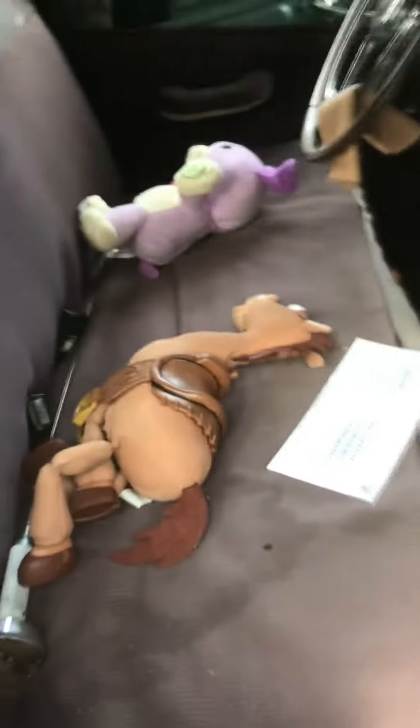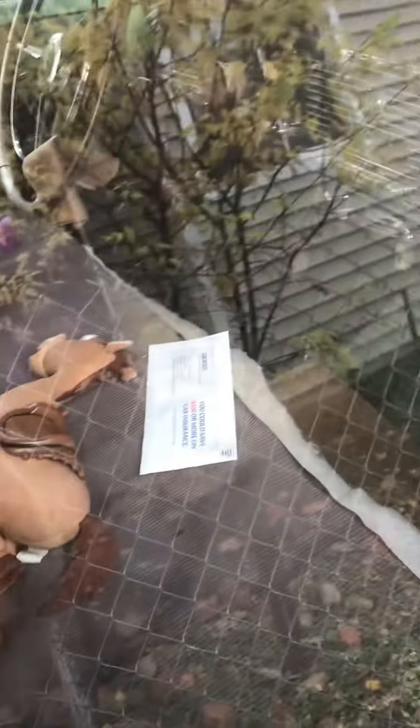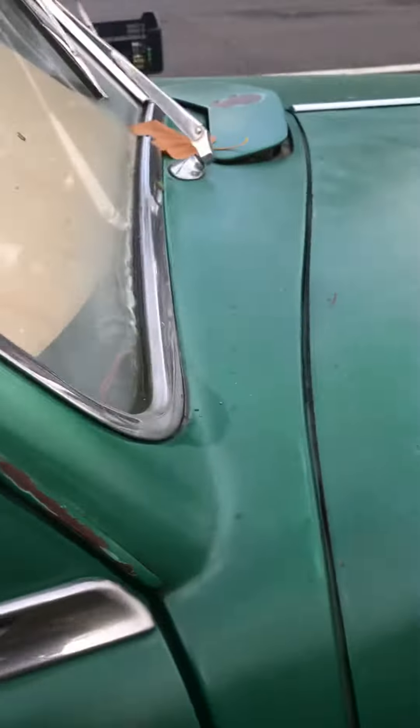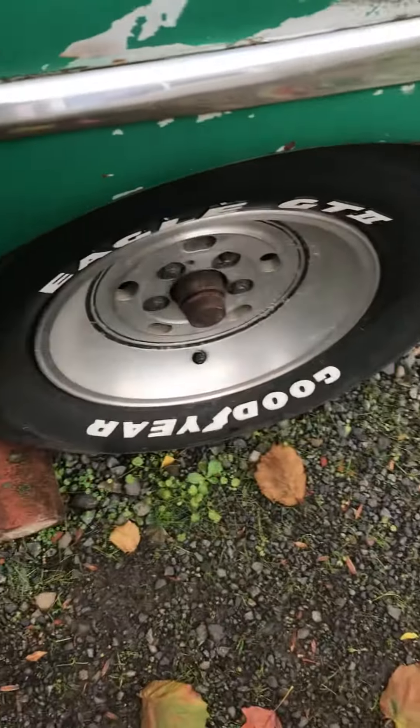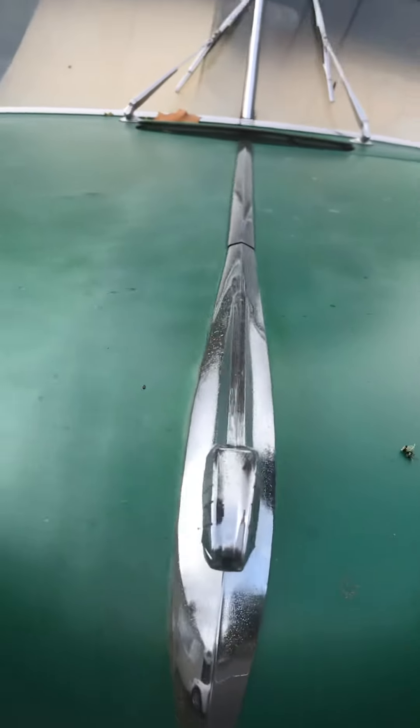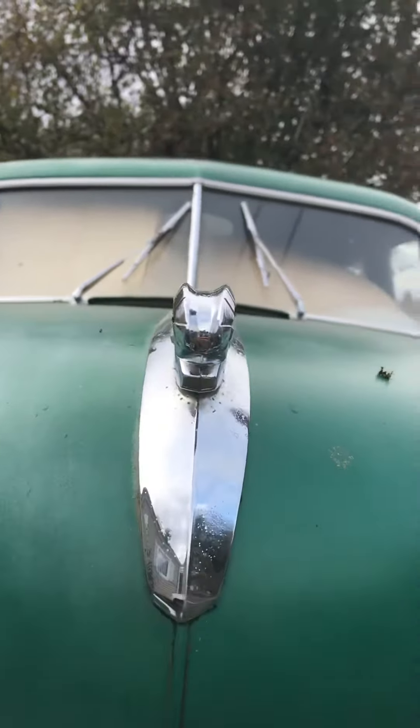Oh, look — somebody likes Toy Story! Beautiful wheels. If you like, comment, and subscribe.